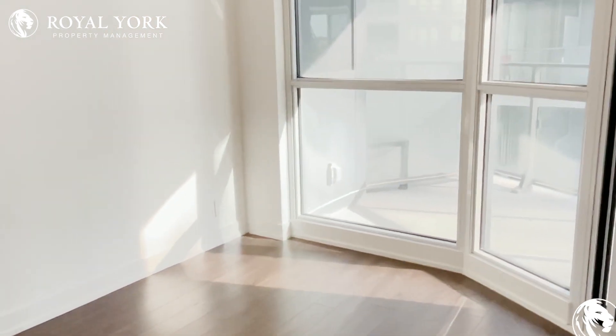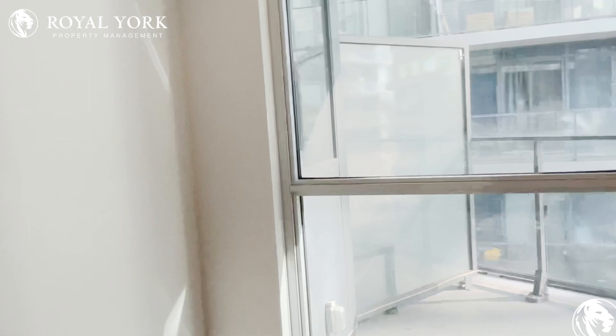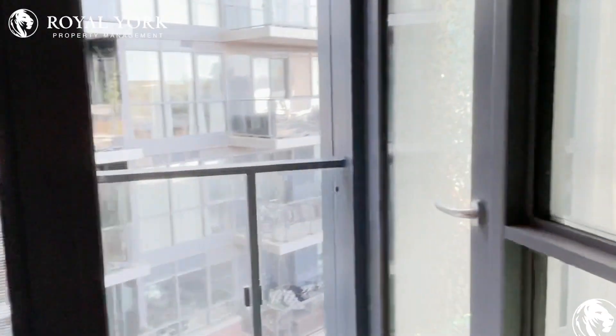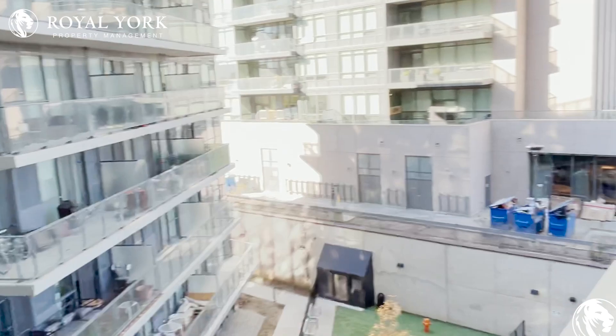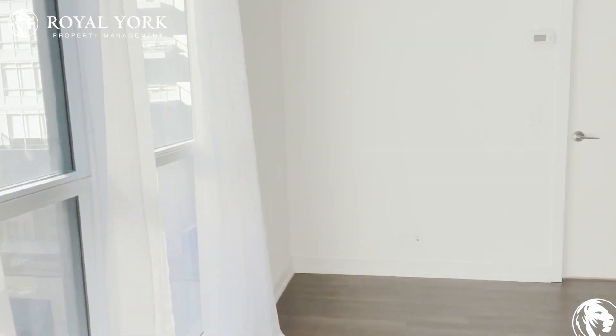Coming in over here, we have our first bedroom. You can comfortably fit a double size or single mattress, and of course right over here we have closet space. We also have direct access to the balcony, which is facing the park area.